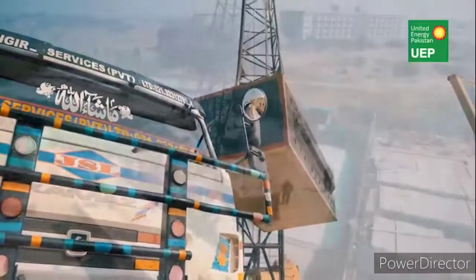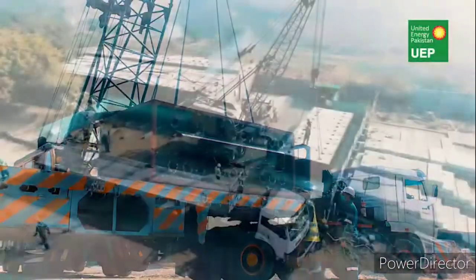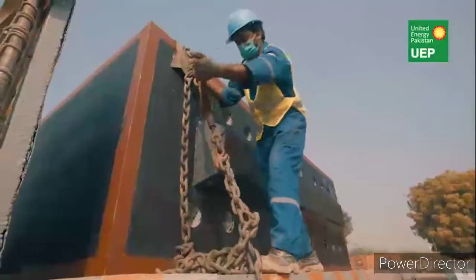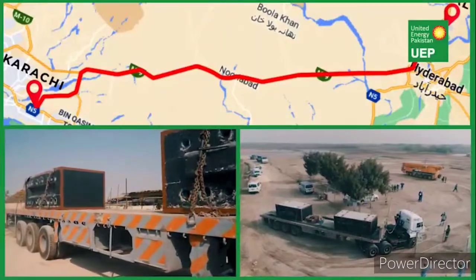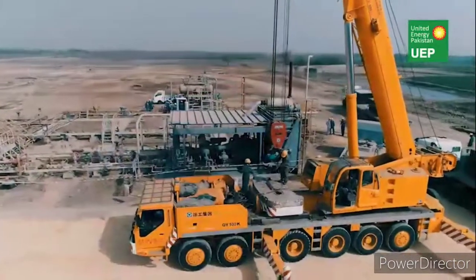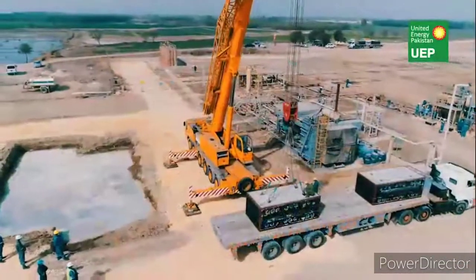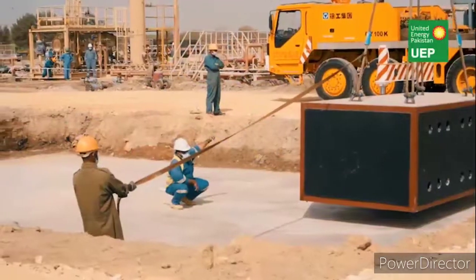All six precast concrete blocks, having an aggregate weight of 120 tons, are transported from Karachi to the project site at Oterola. In line with UEP's HSE prerequisites, installation of the compressor blocks started as per a specifically developed procedure.